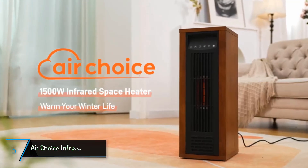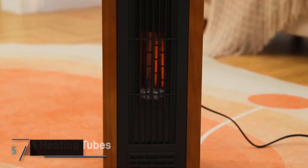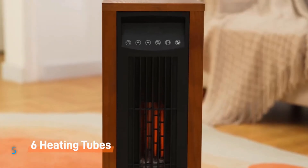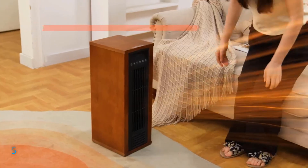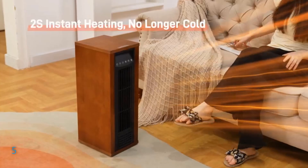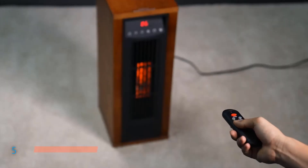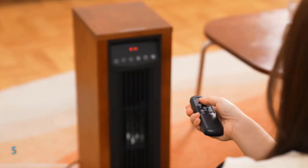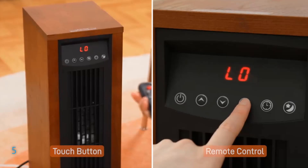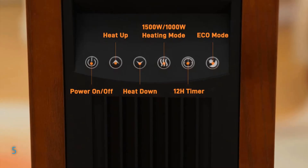The fifth product on our list is the AirChoice Infrared Heater. Discover this powerful 1,500-watt space heater designed for indoor use, perfect for warming up your bedroom, office, or any room in your home. This tower-style heater, crafted in an elegant walnut color, combines modern technology and sophisticated design, featuring a digital thermostat and remote control for effortless operation. It heats up rapidly with advanced infrared technology, including six quartz tubes and a PTC heating system, delivering a significant heat increase over traditional heaters. The heater distributes warmth across areas up to 200 square feet, achieving the desired temperature in just two seconds.